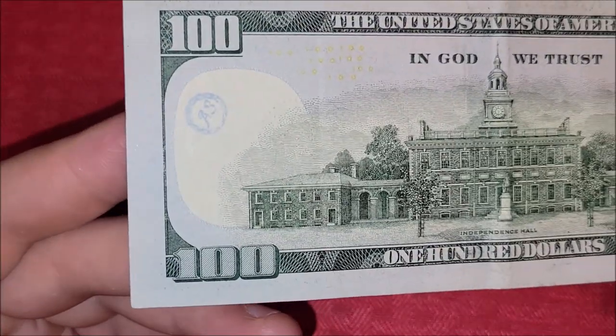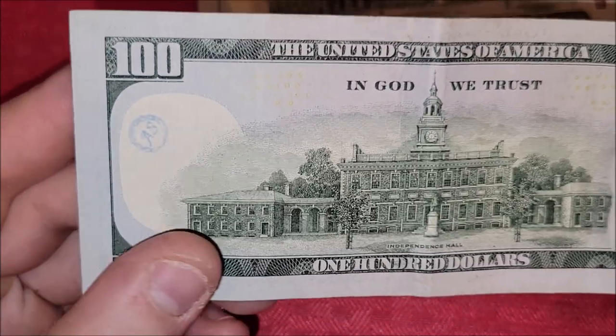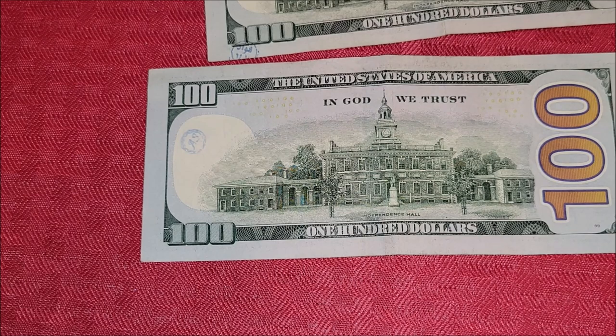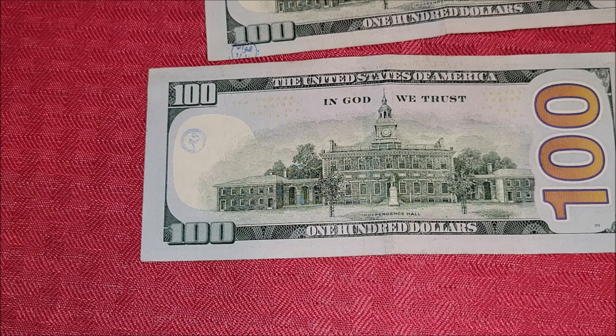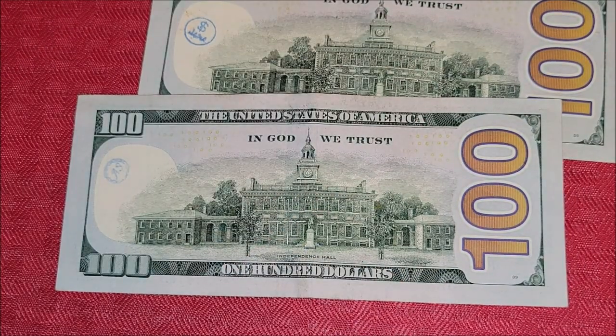I'm going to try to figure out what these stamps are. If you have seen them, let me know in the comments and save me some research time. Let me know what you've come across in your coin and bill searches lately — I love reading about your favorite coins and banknotes. Hopefully you have more luck in your searches over the next week. Good luck on your coin roll hunts and banknote searches, and I'll see you in the next video!